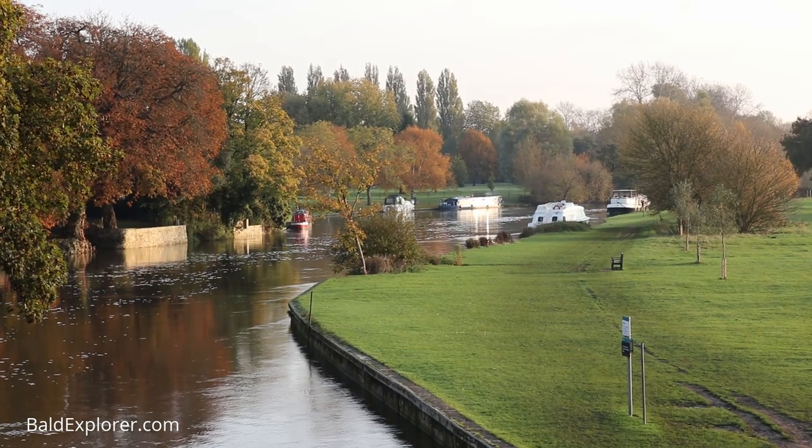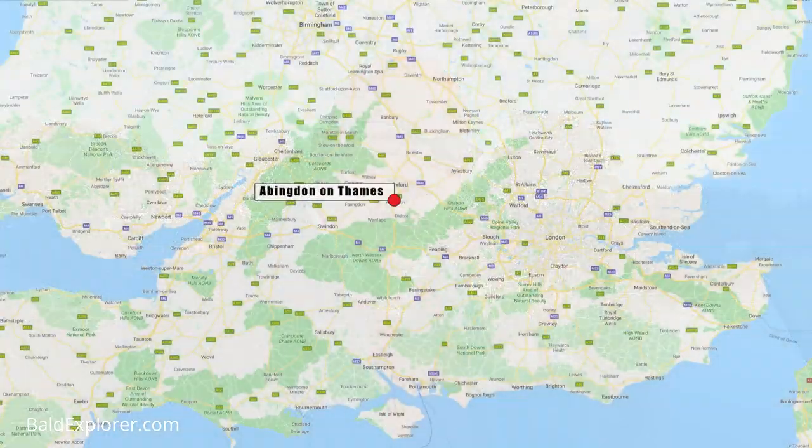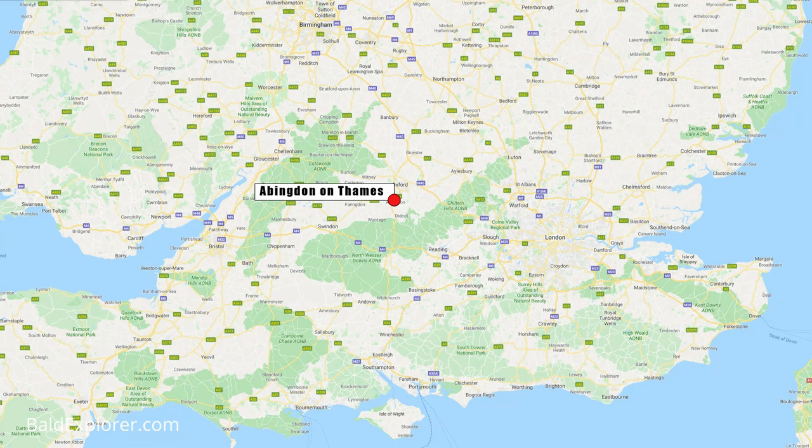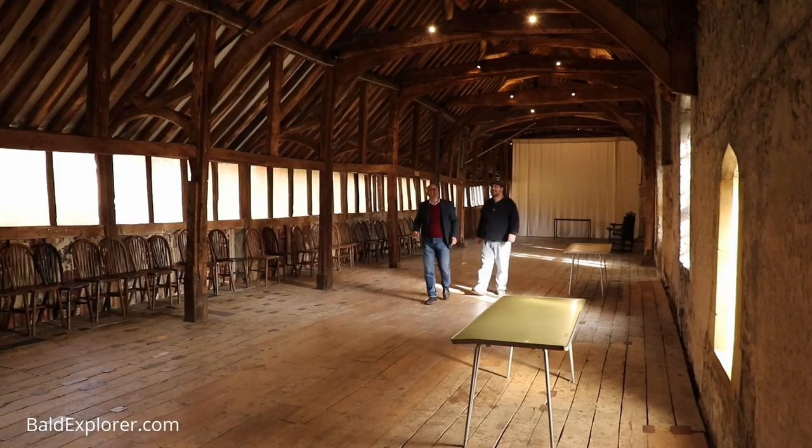Hello, I'm Richard Vobes, The Bald Explorer, and today I am standing on a bridge overlooking the River Thames. I'm visiting Abingdon-on-Thames, or Abingdon for short. It's now in Oxfordshire, about six miles from Oxford, but until the 70s it was in fact in Berkshire. This is the River Thames over here, and beyond this there is, or was, Abingdon Abbey, and that's the main reason that I'm here. I've come to meet up with Tim Miller, who is the curator.